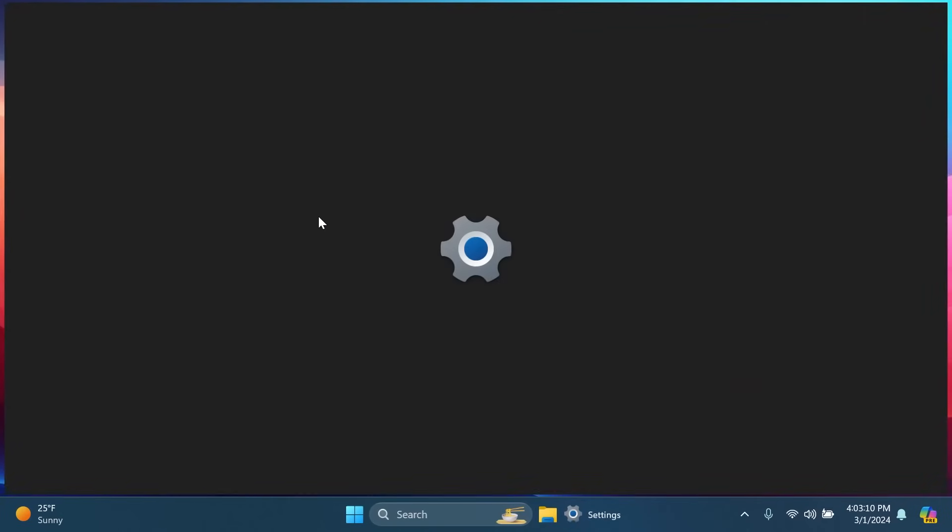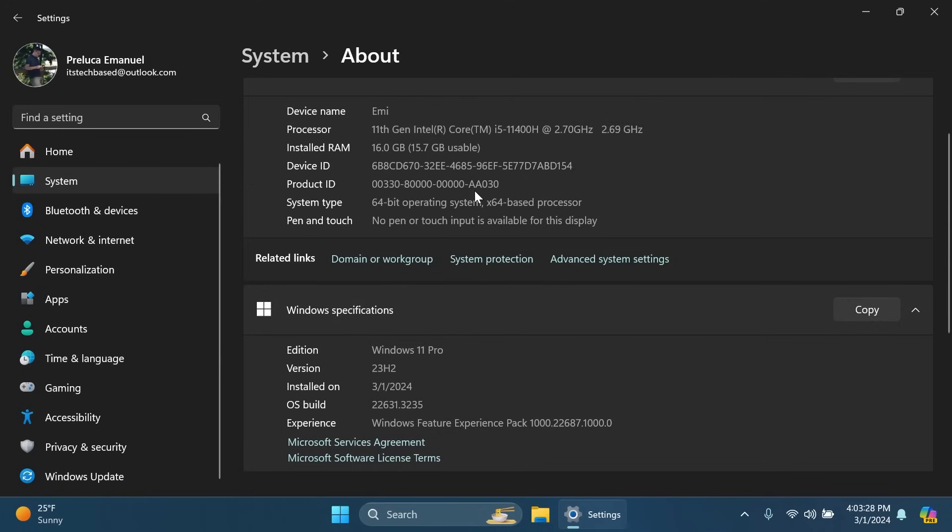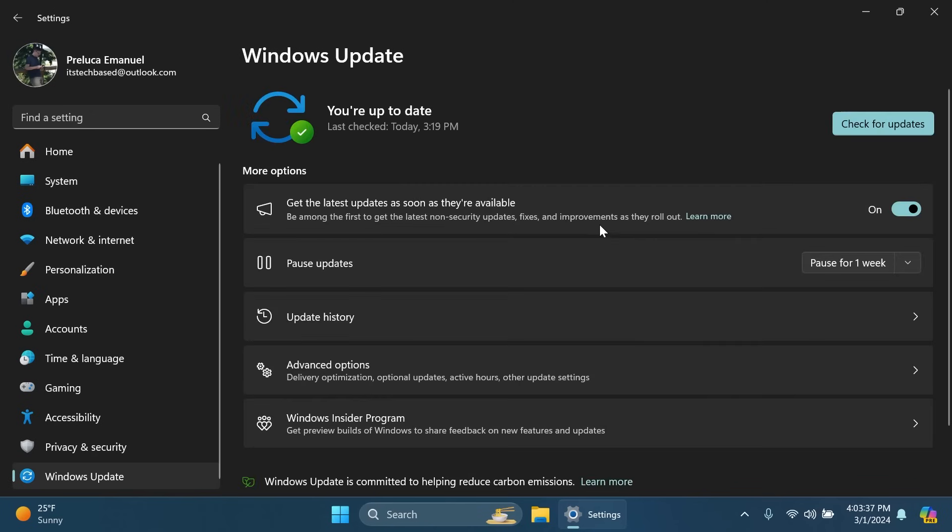Let me show you the version we're currently on. Microsoft is rolling out the Moment 5 update features on build 22631.3235 for version 23H2 on the main release. To get this update, open the Settings app, go to Windows Update, enable 'Get the latest updates as soon as they're available,' and click Check for Updates. This is currently a C release optional update. It should be a quick update because Microsoft has improved the servicing pipeline so certain updates enable faster without requiring huge downloads.